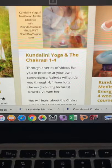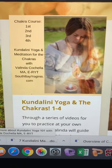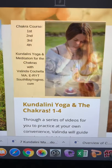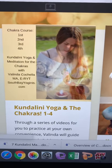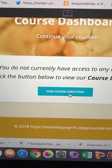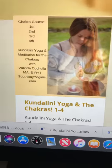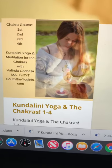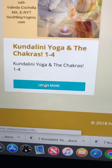This is the Kundalini Yoga and the Chakras course — the only course available right now, which makes it really easy to buy. If you've never bought from me before, this is how you're going to buy it as a logged-out visitor viewing the course directory. This is the only one available. If you've already bought from me, all your courses are going to show up here. Click 'Learn More' to proceed.